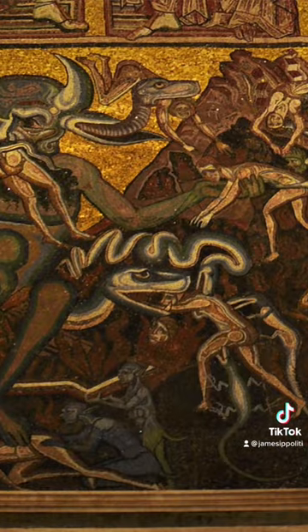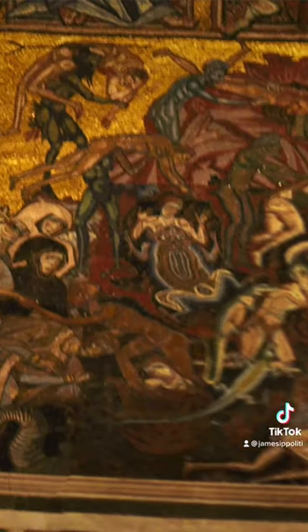Lucifer is surrounded by a variety of monsters and demons, each tormenting evildoers in a variety of ways. For more demons in art throughout history, hit that follow button.